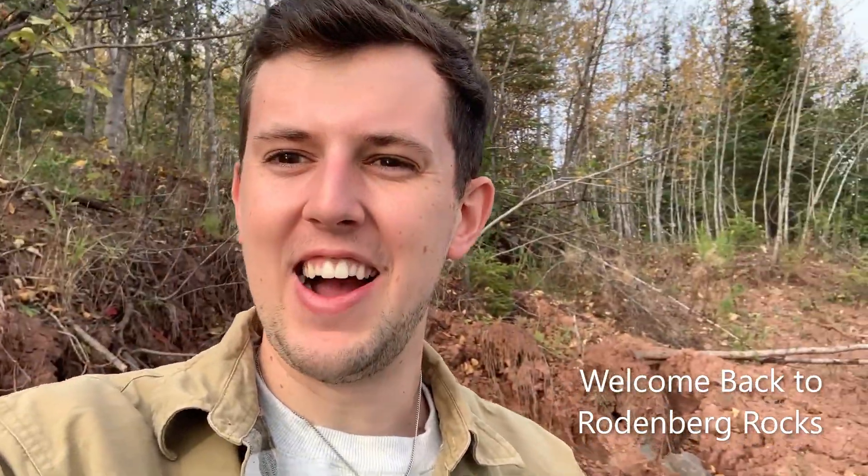Welcome back everybody to Rodenburg Rocks. It has been a good amount of time since my last video. Who thought, other than myself, that being a YouTuber and making videos was easy? Because it's not — it takes time. Sorry about the waves in the background. It's a nice wavy day out here and it's fall time, my favorite time of the year. So we're back up the North Shore of Minnesota. We're gonna hit up some beaches and see what we can find in the agates. Thanks for joining back.